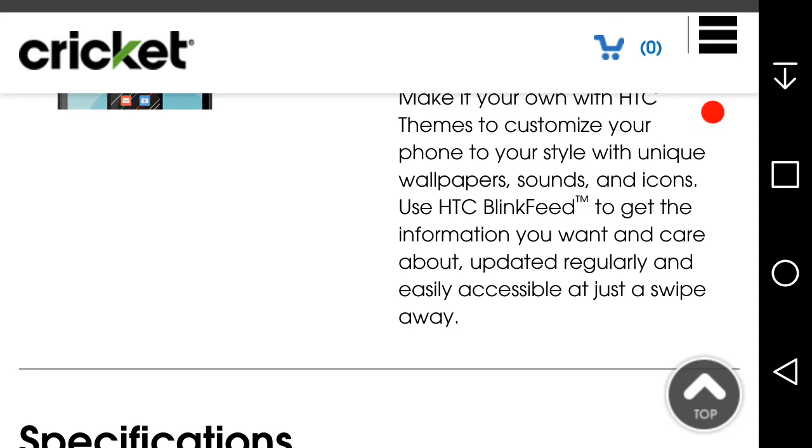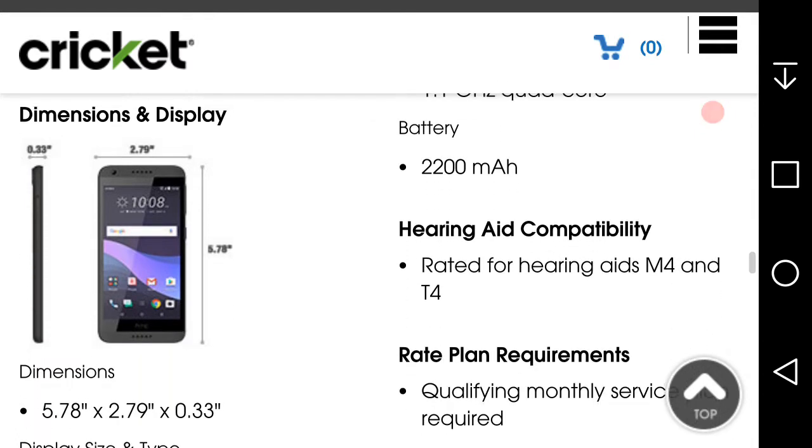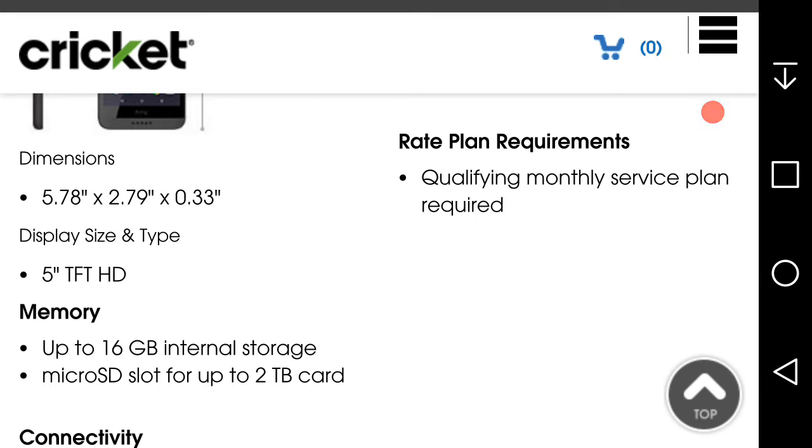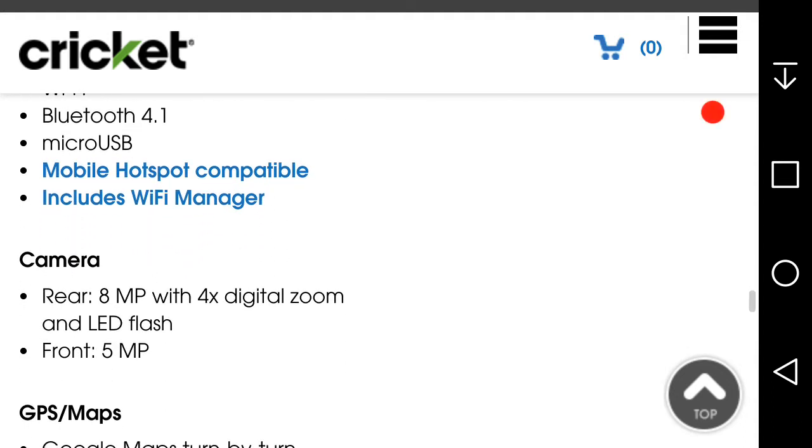Specific specs on the 555: it's running Android 7.1.1 Nougat. There's a five-inch TFT IPS display at 720p and 294 PPI. It has 16 gigabytes of memory, and I'm going to guess two gigabytes of RAM. Storage is expandable up to two terabytes. You get 4G LTE, Wi-Fi, Bluetooth 4.1, and mobile hotspot capability — though hotspot is extra. The camera is 8 megapixels with 4x zoom and LED flash, plus a front-facing camera.